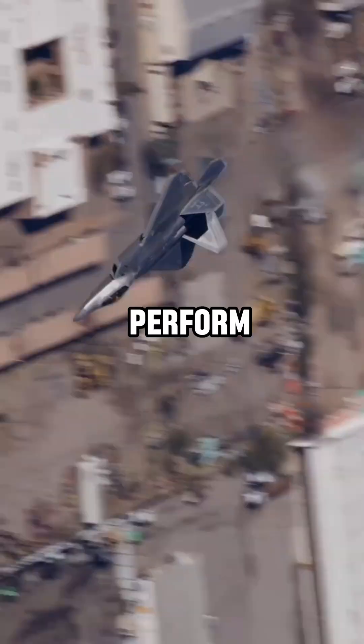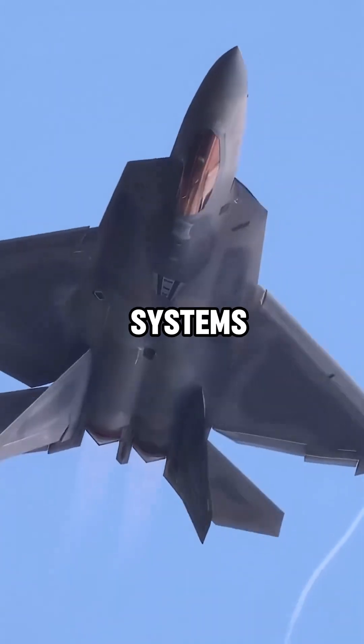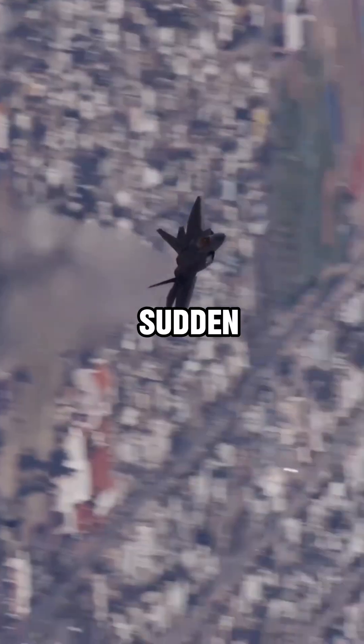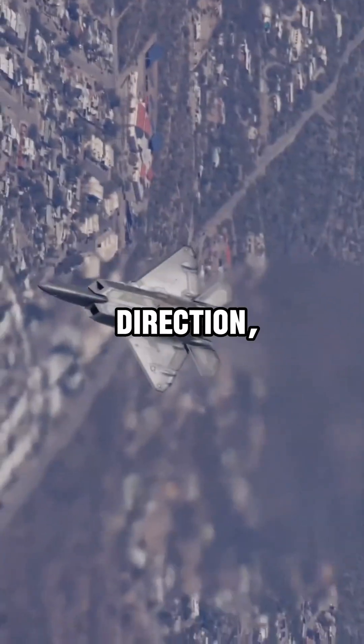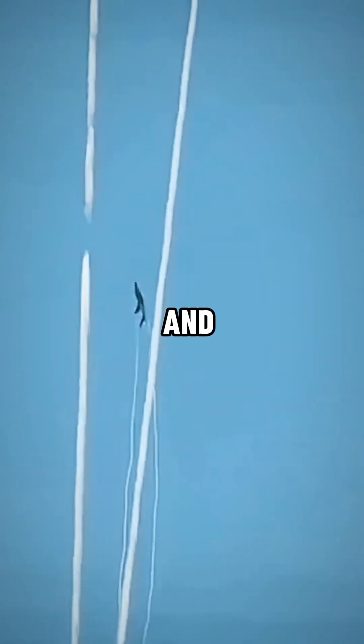The third option is to perform evasive maneuvers. Pilots can deceive missile guidance systems by performing evasive actions — for example, sudden and rapid changes in direction, speed, and altitude — which may cause missiles to pass by and allow the pilot to escape danger.